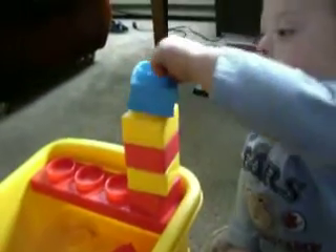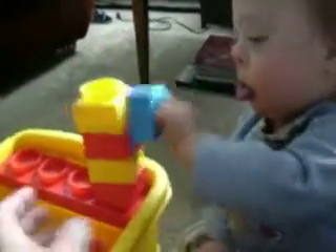Careful, it's gonna fall. Oh, it's okay. Here, I'm gonna put it back up for you. There you go. Be careful. Here, I'll hold it on.